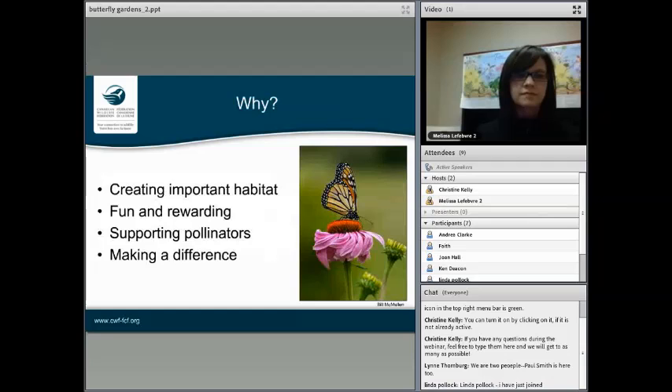So why create a butterfly garden? The number one threat facing many pollinators, including butterflies, is habitat loss. By creating a butterfly garden, you're actually creating some really important habitat that might not otherwise exist. It's also super fun and rewarding. Supporting pollinators is a big deal right now — you've probably heard about declining monarchs and declining bee populations. They're super important because they give us wonderful foods and help support the natural world that we depend on. And of course, you'll be making a difference.